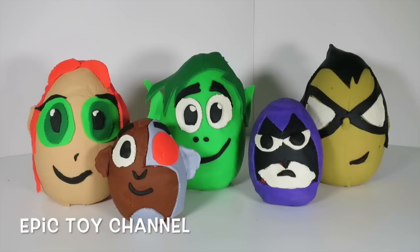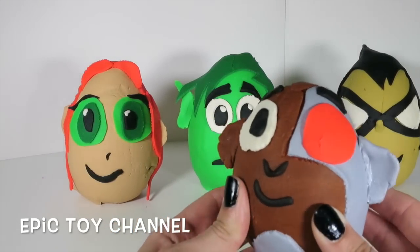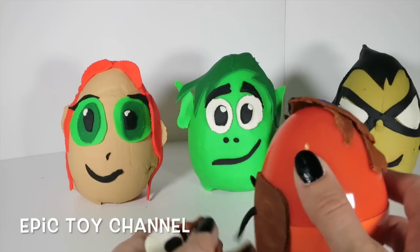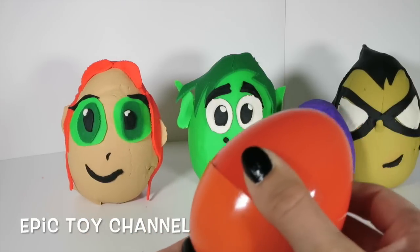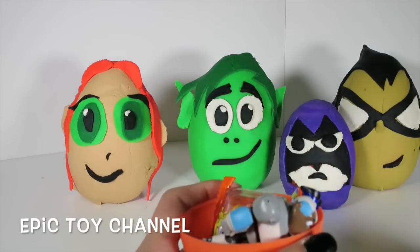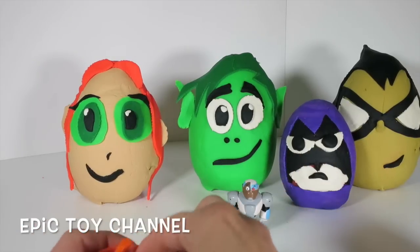This is going to be totally epic! Cyborg's like, 'Hey, why'd you go and open up my face first? I don't want to be opened up!' Well Cyborg, you're hiding amazing surprises, so too bad! Awesome, I love Teen Titans Go! It's my very favorite! They are so funny! Okay, what is in here? There's a Cyborg in Cyborg's head! Of course there is! There needs to be a Cyborg in Cyborg's head!